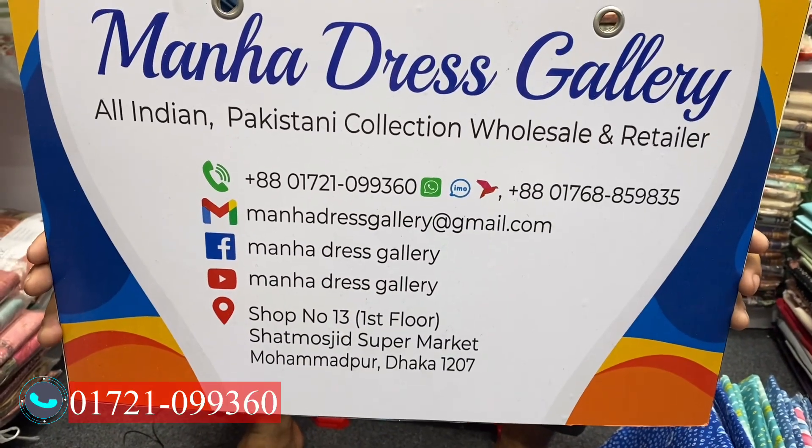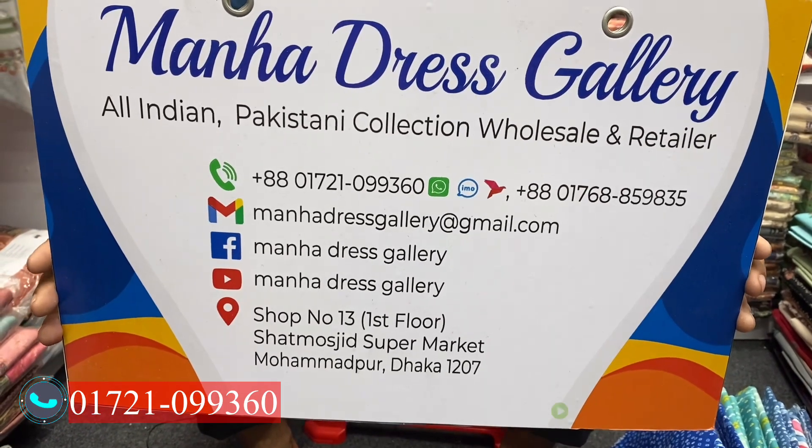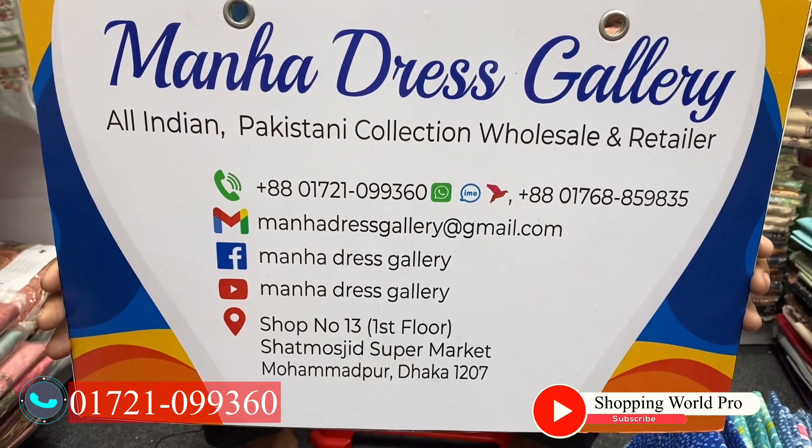Manha Days Gallery, Shop No. 3, First Floor, Shatmujit Supermarket, Mohamudpur, Dhaka 1207. The contact number is 07-210-09-3600.